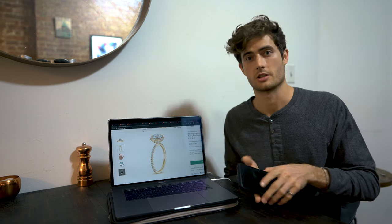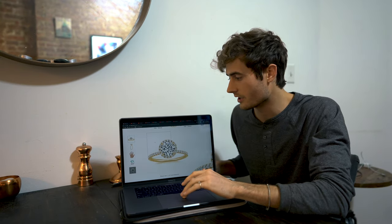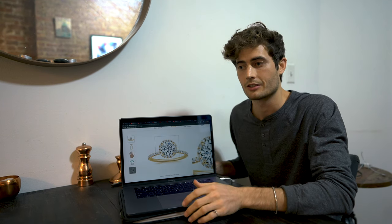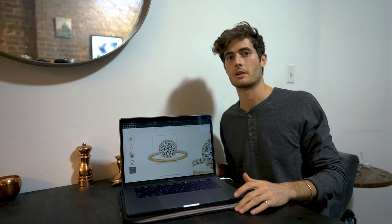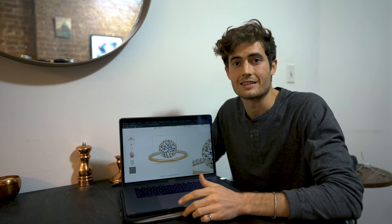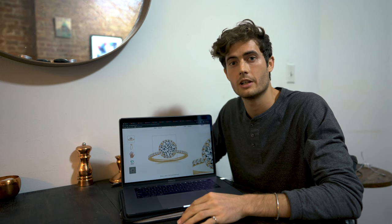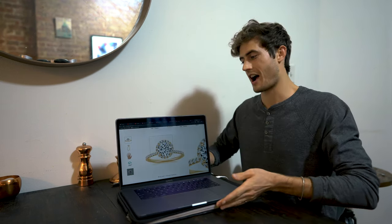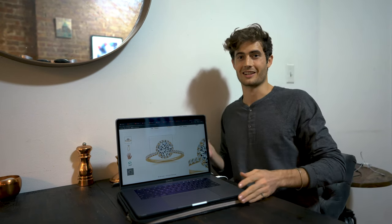Willow just texted me — she's about to get off work, so I'm going to do this quick. I chose Brilliant Earth because it's all ethically sourced diamonds. They don't do any crazy mining tactics, and there are no blood diamonds, which is really important to me and Willow. We're both vegan and very conscious of conservation around the world. I'll touch base with you when the ring arrives — I'm very excited. Let's go!